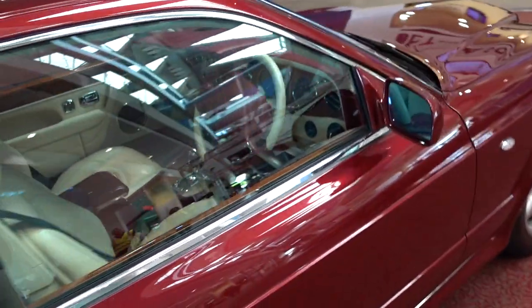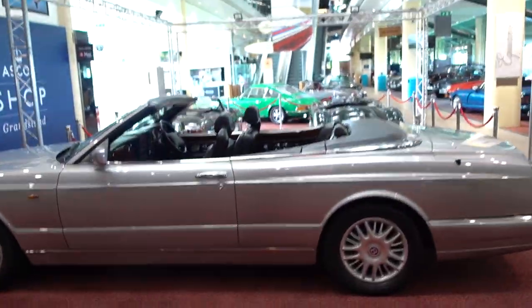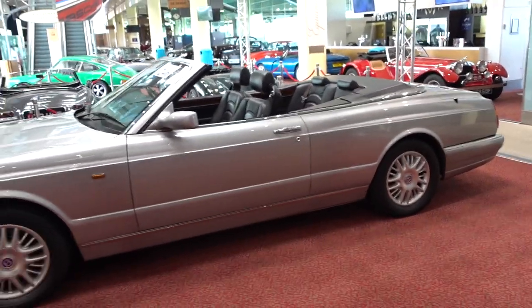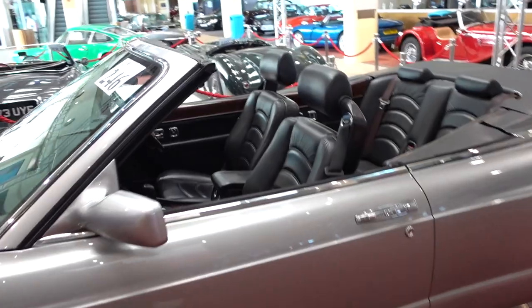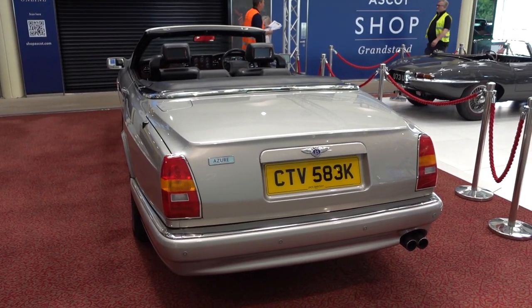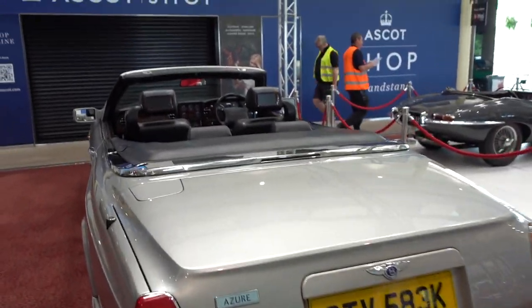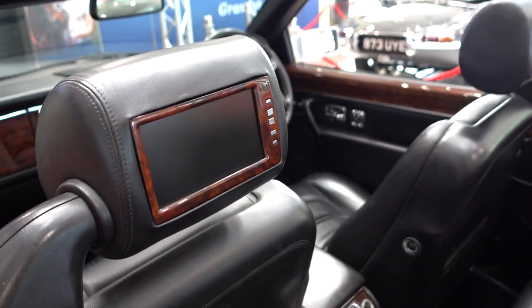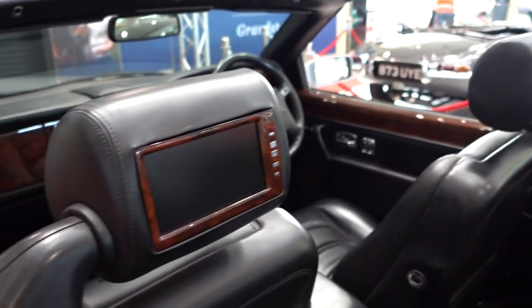There's a Bentley Continental T — absolutely brilliant. 6.75 litres, dark red interior — brilliant. I don't quite have the balls for that, but imagine honking down to the south of France in that Bentley Azure, ladies and gentlemen — unreal.